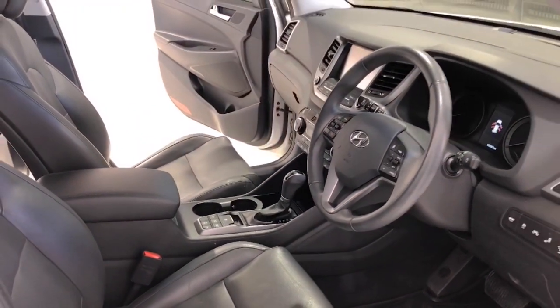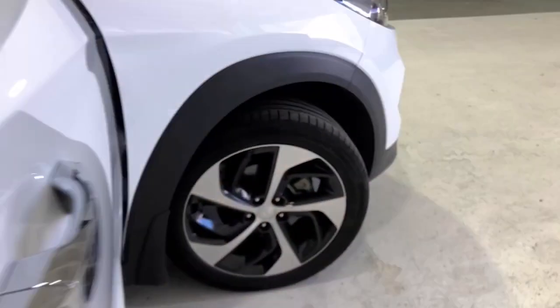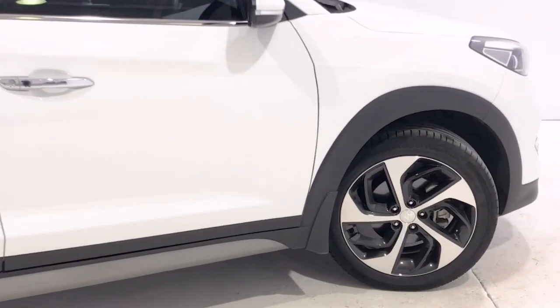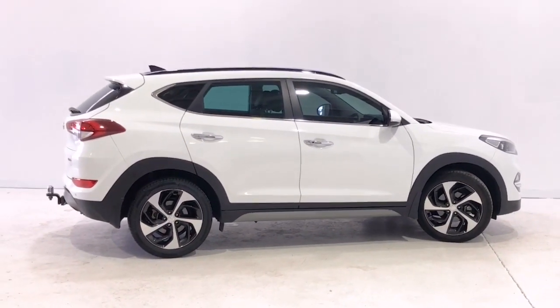Also included are LED daytime running lights, embossed personalized door sill finishes, dusk-sensing headlights, electronic brake force distribution, heated exterior mirrors with puddle light, electric parking brake, electronic stability program, emergency stop signal, front fog lights, and a glovebox cooler.